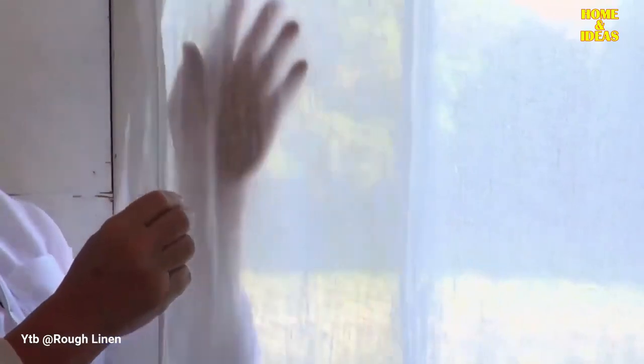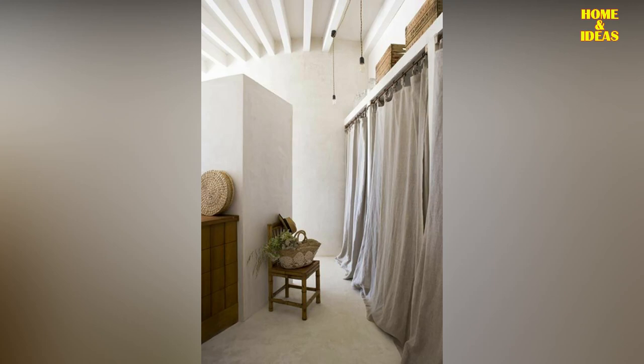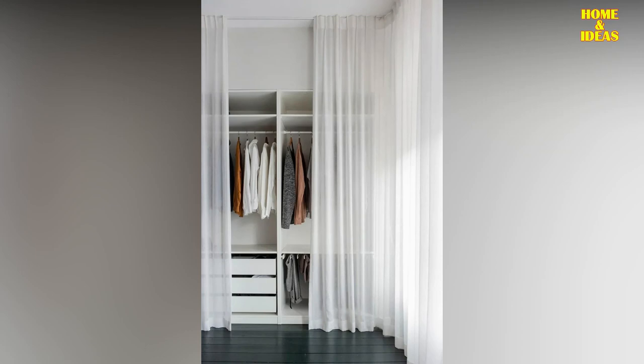Wardrobe with white linen curtains: linen curtains give this type of furniture a fresher and more informal style. They look great especially if you choose light colors such as white, which help to provide a greater sense of spaciousness. They give a more relaxed and fresh touch. White also fits in with all kinds of furniture and furnishings, so you won't have a problem if you decide to change the color of the walls or the quilt.